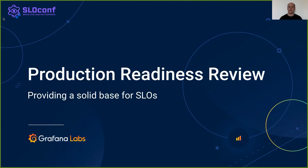Hello, my name is Milan Pložík and I'm Site Reliability Engineer at Grafana Labs. Today we will be talking about production readiness review as the means of providing evidence supporting SLOs.